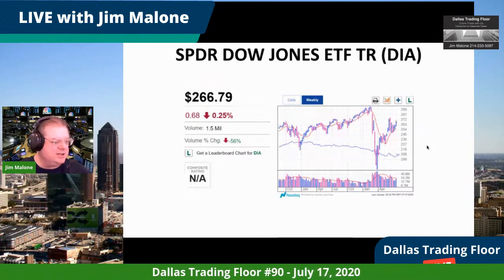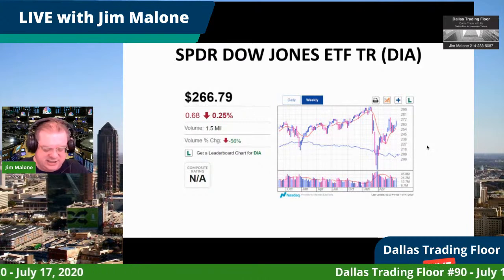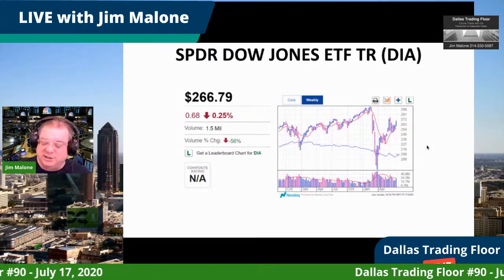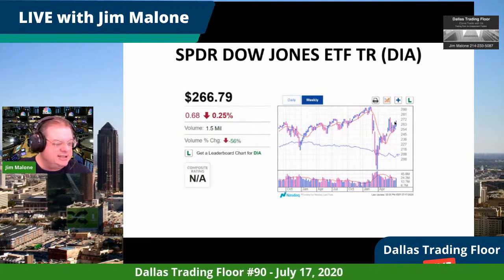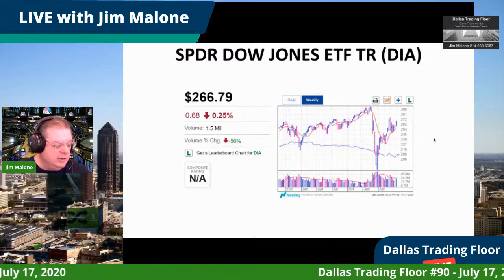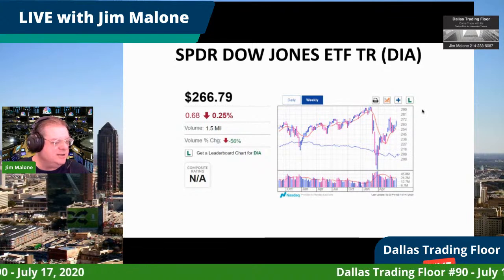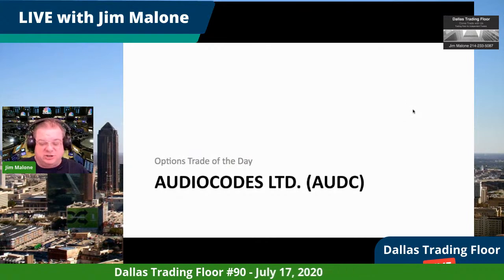The DIA — the Dow Jones ETF composed of the 30 biggest stocks — is at about 266. This has been the laggard in the last few weeks. Everybody's saying there's going to be a movement toward value, but I just don't see it because of the weakness in the Dow Jones.